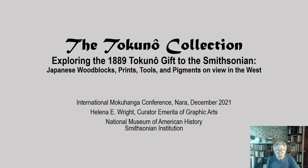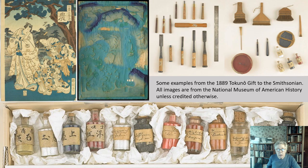In 1889, Tokuno Sushio, more familiarly read Michimasa, head of the Japanese Bureau of Engraving and Printing in Satsu Kyoku, presented the Smithsonian in Washington with a remarkable group of printing blocks, color prints, sample pigments, and related tools. Tokuno provided a document in English with specific details about Japanese methods of block cutting and color printing.